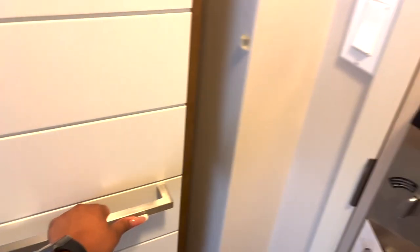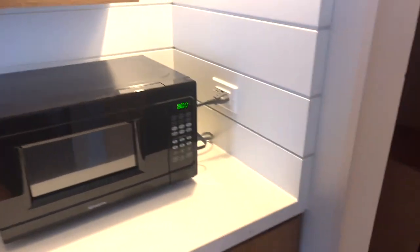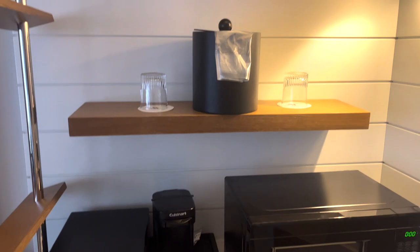Here's the closet — I found the iron board. There's a safe. There's the microwave; we requested it, so the microwave is there but it doesn't come with the room by default. Coffee, ice, and a mini fridge.